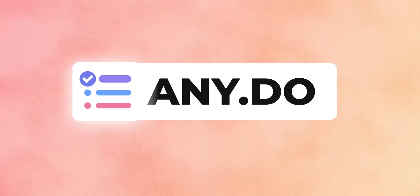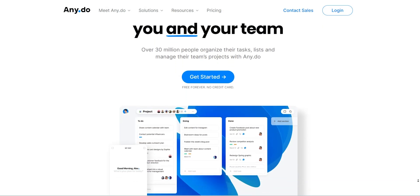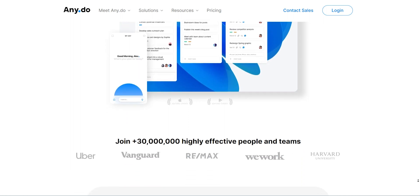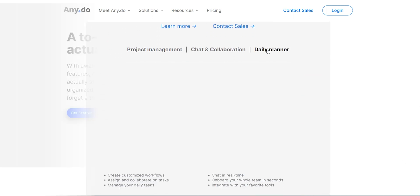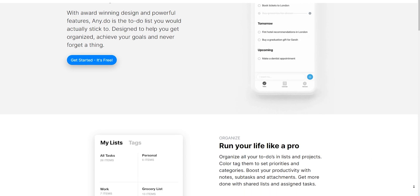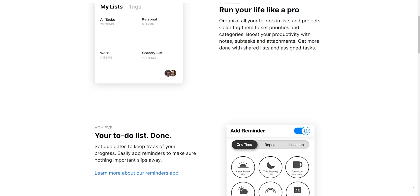I won't talk extensively about further apps as there is no end to it, so there are full-length videos coming. Next up is Any.do. Any.do is a team plus individual app which, unlike ClickUp, focuses equally on teams and individuals. It reduces a lot of unwanted features and just keeps the important ones for daily planning and project management.